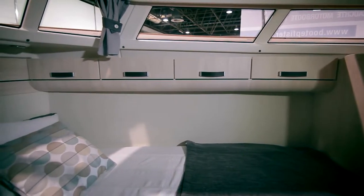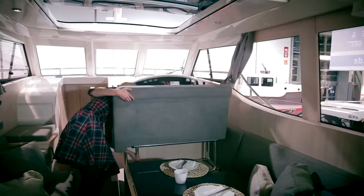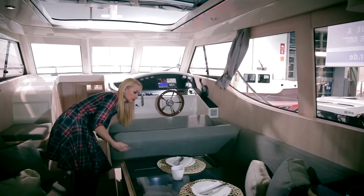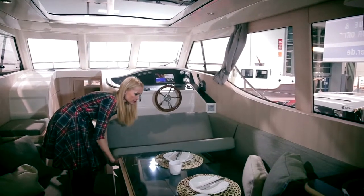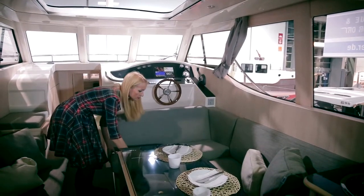There is one cabin with the possibility to sleep additional people in the saloon. Optionally, one additional open cabin with two bunk beds is available. The pilot seat is located inside the cabin, fully protected from all weather conditions.